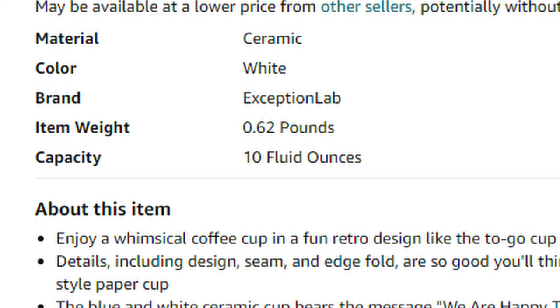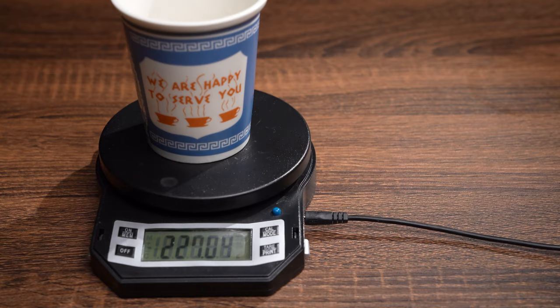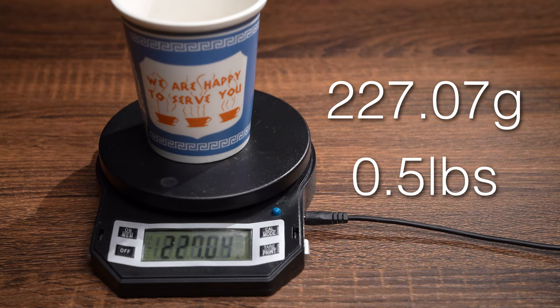The listed weight is 0.62 pounds, or 281.2 grams. My version of the cup weighed in at 0.5 pounds. While being larger than advertised, the cup is in fact lighter.